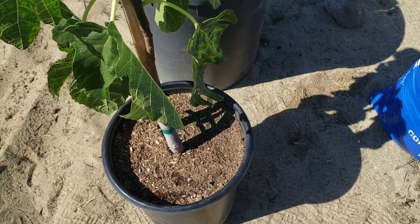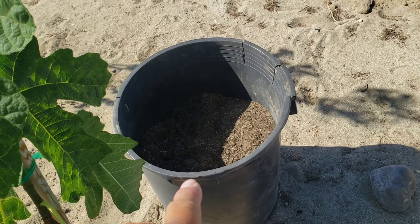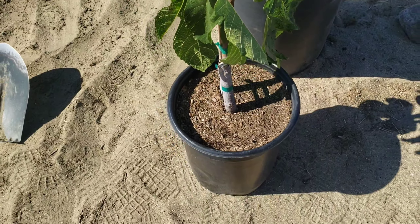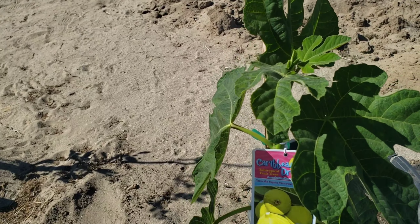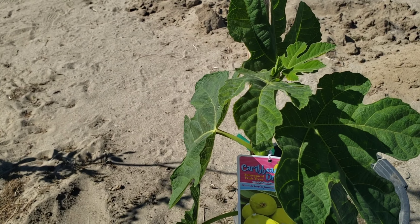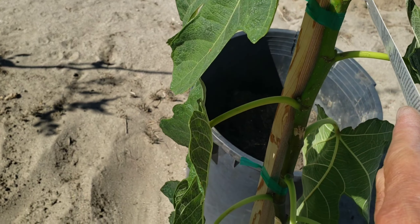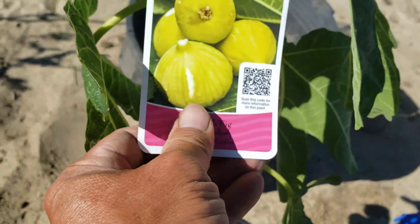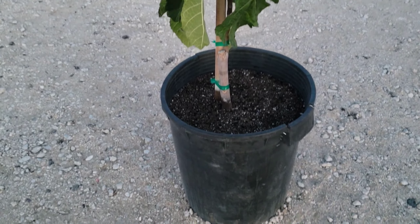I'm going to go ahead and pot it — I'll put it in a container. I believe this is a 15-gallon container, so we'll put it in there and continue gardening instead of putting it in the ground. That way I can move it, protect it from critters and all that. It's probably not the best time to transfer it, but it'll be okay. Our Turkish fig has been planted in this 15-gallon container.